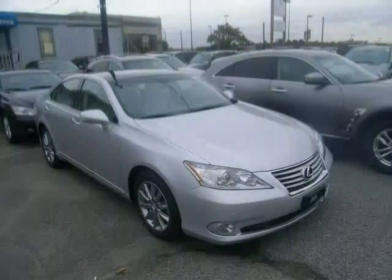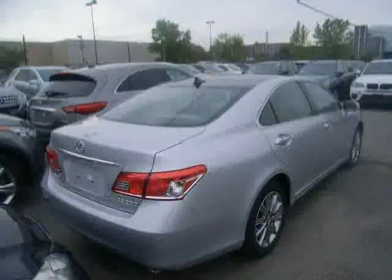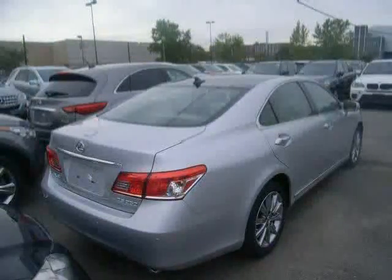Rear head air bag, satellite radio, and wood grain interior trim. The low, low mileage of 11,981 miles makes this ES350 an easy choice for you.